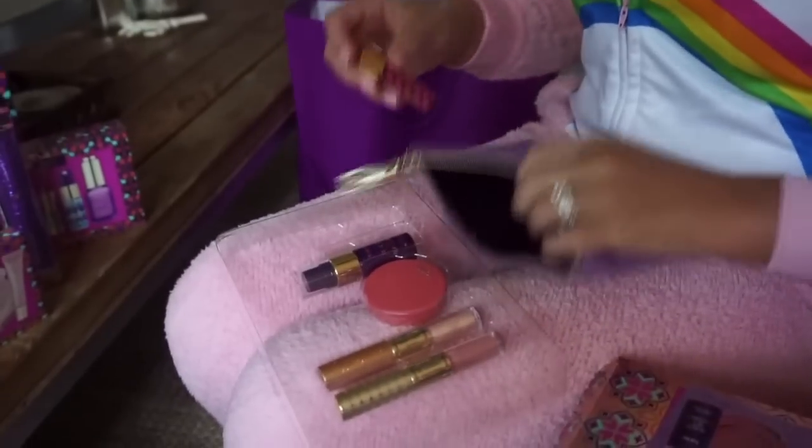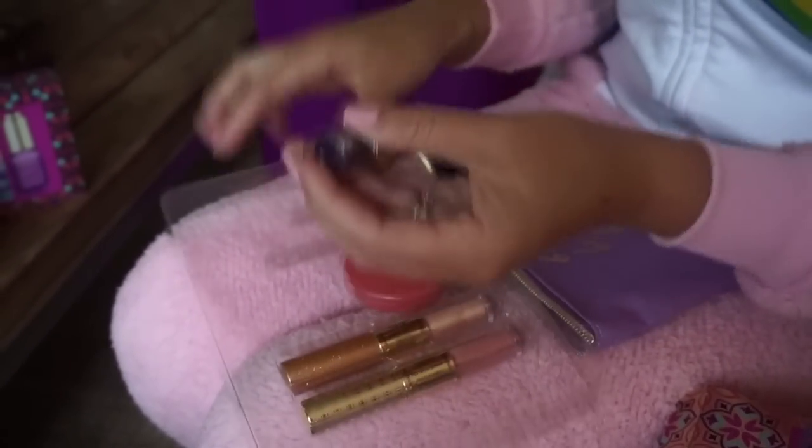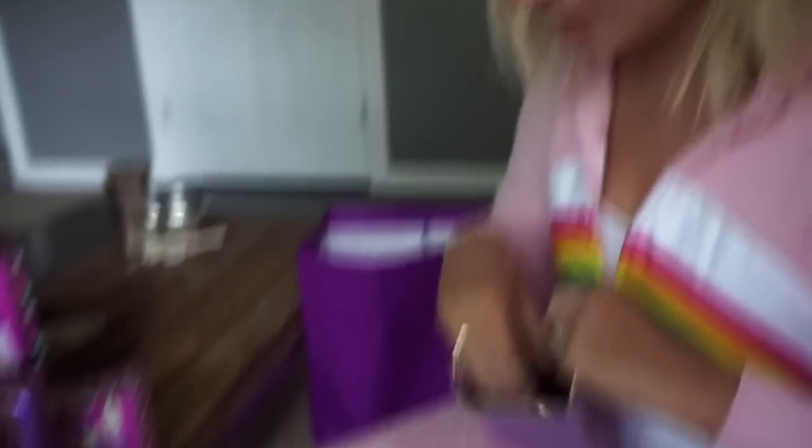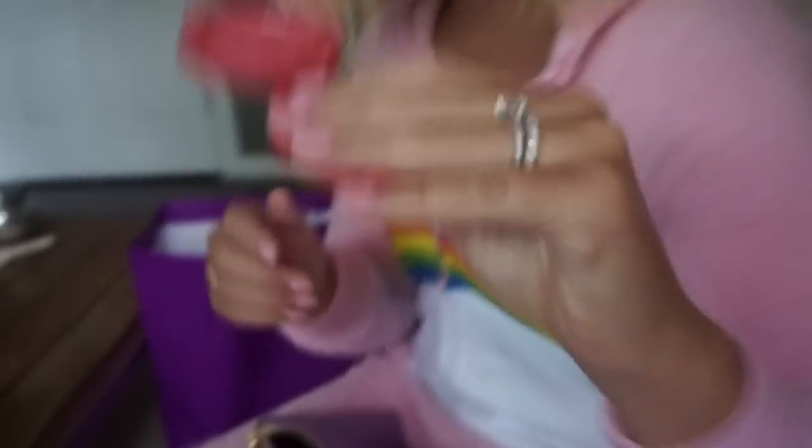Then we have our ready set radiant mask — great for travel, keeps you fresh as a daisy, cucumber scent, oh heaven. Then we have a deluxe blush in the shade Ravish. That's really pretty — can we see a swatch on the hand real quick?